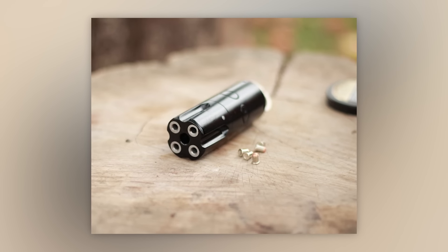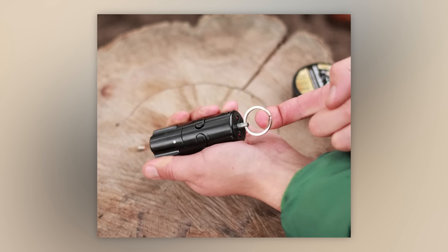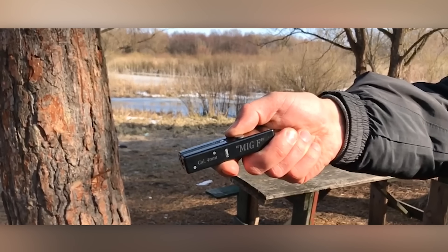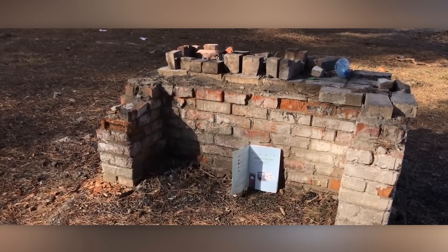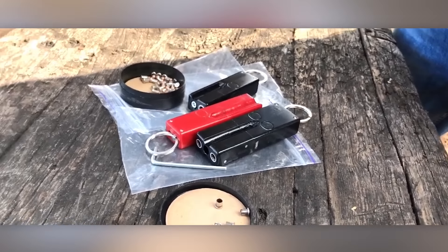The four-barrel model works like a revolver — you can fire two shots before rotating the barrel. In the latest version, a safety feature allows for the ring's safe release by gently pulling it to the side and returning it to its place. Handy if the criminal tries to flee after the first shot. It's a bit odd to use this device for your keys instead of carrying it in a holster.